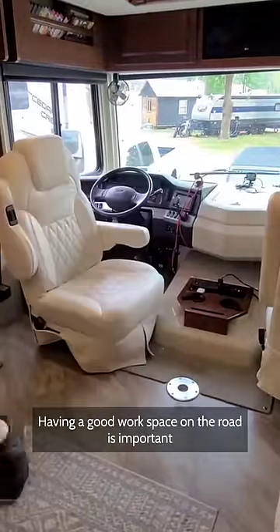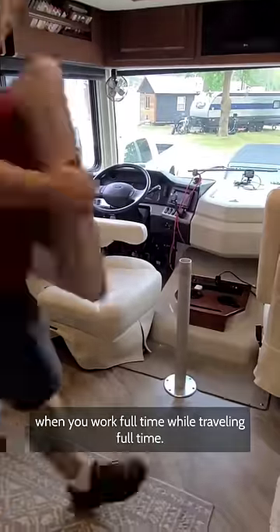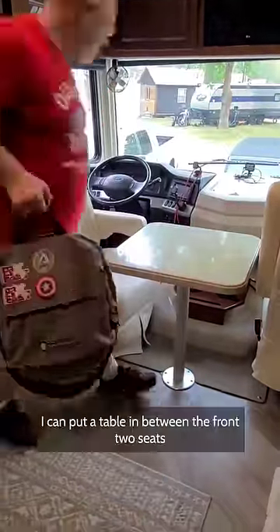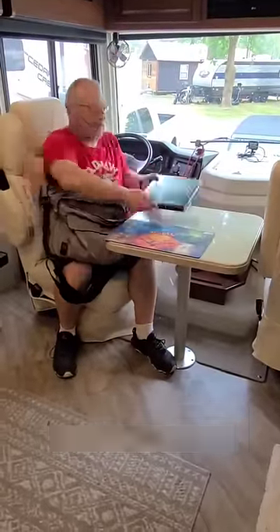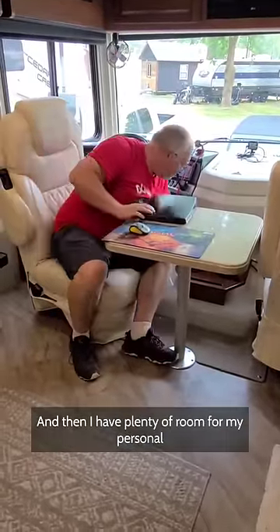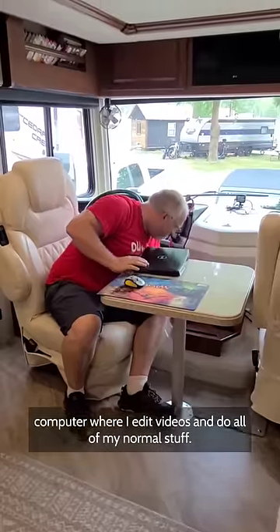Having a good workspace on the road is important when you work full-time while traveling full-time. In this bounder, I can put a table in between the front two seats and spin my driver's seat around, and then I have plenty of room for my personal computer where I edit videos and do all of my normal stuff.